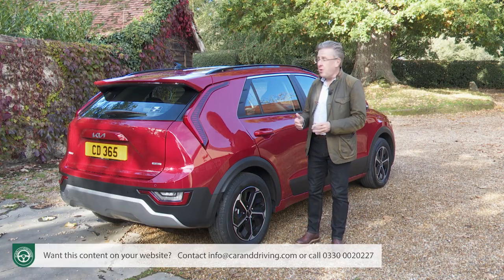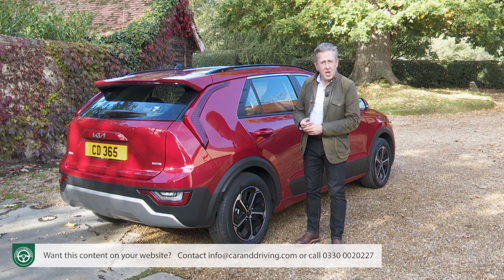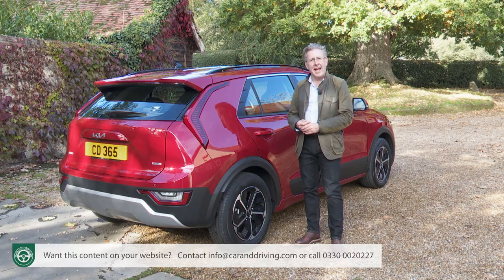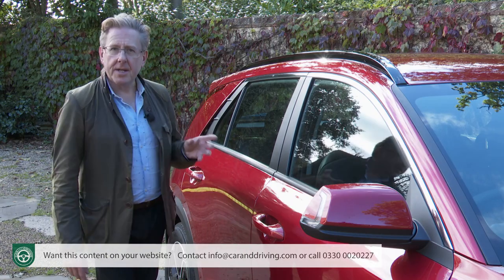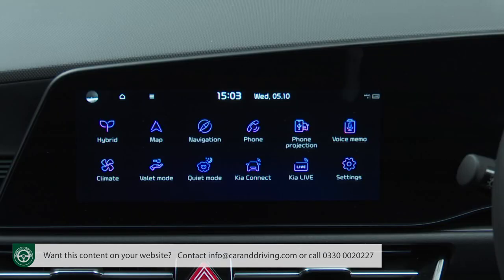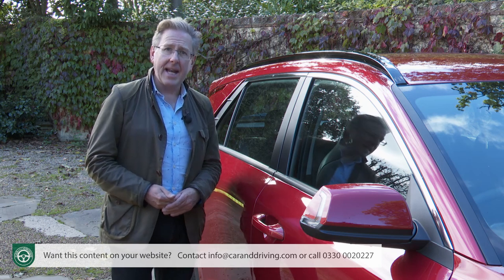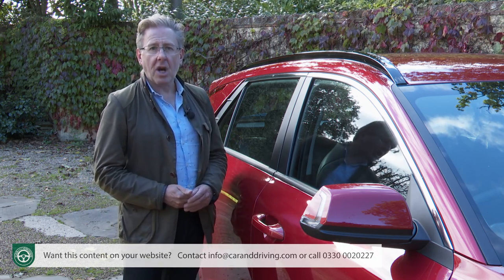If you choose this Niro plug-in hybrid, note that there's quite a saving at base 2-spec trim, but you'll do without the 18-inch alloy wheels and useful gear shift and brake regeneration paddles. With base 2-spec you'll also have to accept the lower-standard 8-inch centre screen that can't pair with the Kia Connect app. Further up the lineup the 10.25-inch Kia Connect-compatible screen is standard, and top 4-spec pairs it with a matching digital instrument cluster and a 10-inch head-up display projecting speed, ADAS data and navigation commands onto the windscreen.